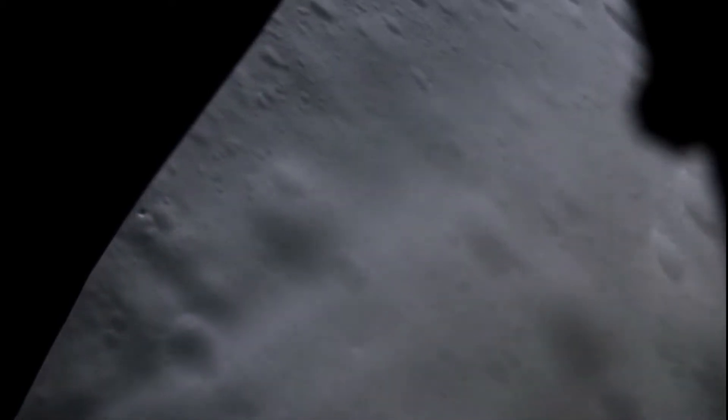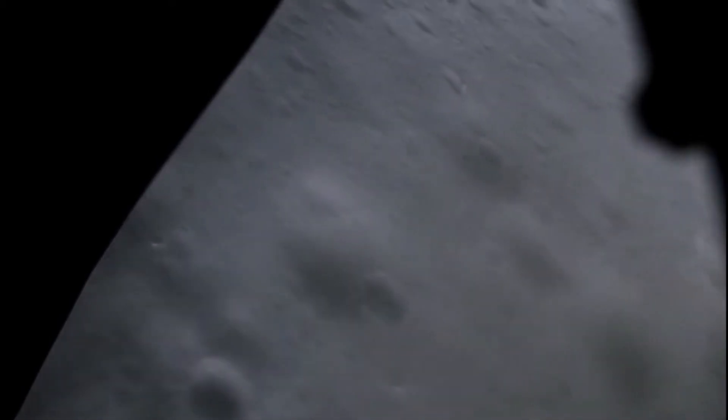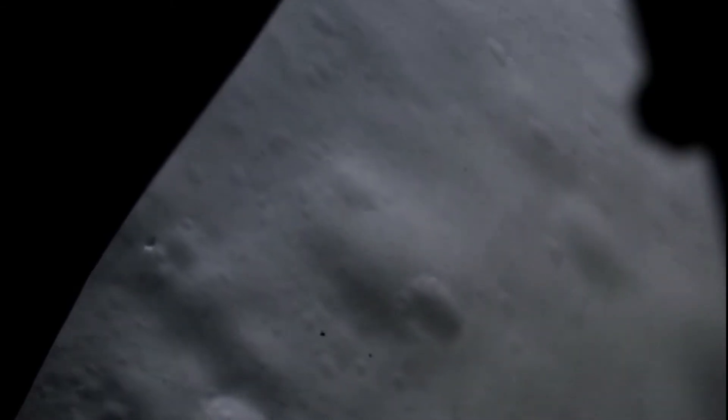50 feet down. 50 feet. We're in good shape. 3 feet per second. 40 feet, 3 feet per second. 30, 3 feet per second. Looking great. 20 feet. 10. Contact down. 2 stops. Pro. Auto. Auto. We're on the surface.